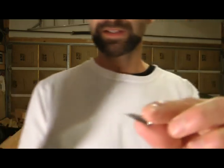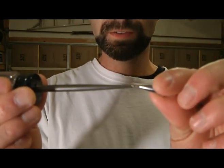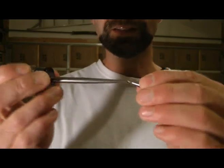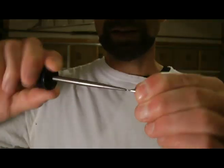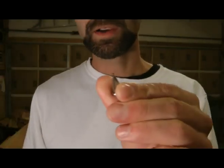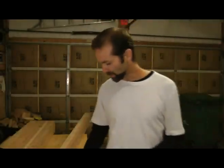I wasn't able to advance the graphite anymore. I tried toothpicks and stuff and I just couldn't do it. So basically what I did was I took the awl and I stuck it in the hole there, and I basically just reamed it out. Got rid of the burr and it works great.